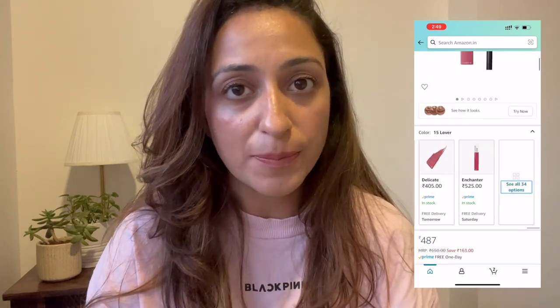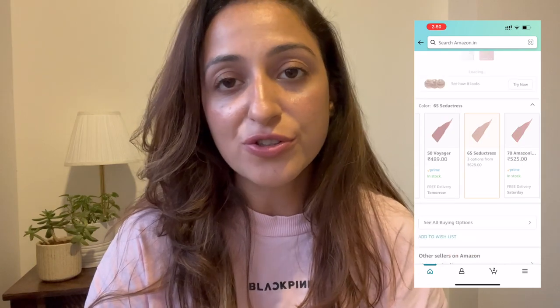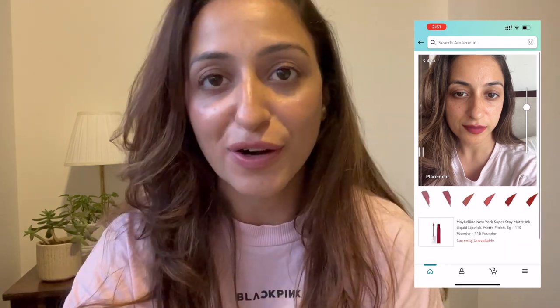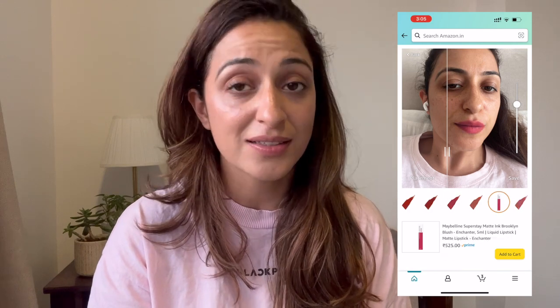Every time you want to choose a lipstick shade and you don't understand the swatch — like I wanted a nude but not too light and not too dark — the virtual try-on lets you click your own selfie, upload it, and then swatch each shade on your lips. It's like putting a mirror in front of you and trying them out — a literal store experience. Every shade looked very clear when I used it.